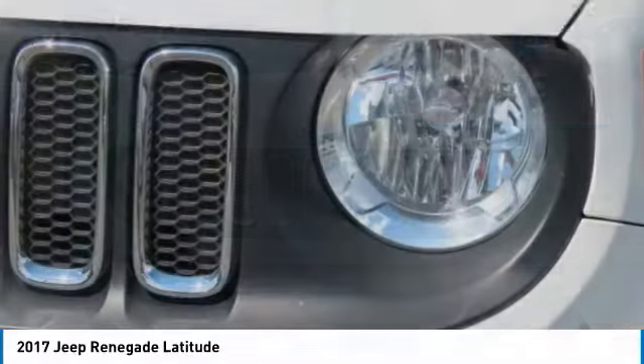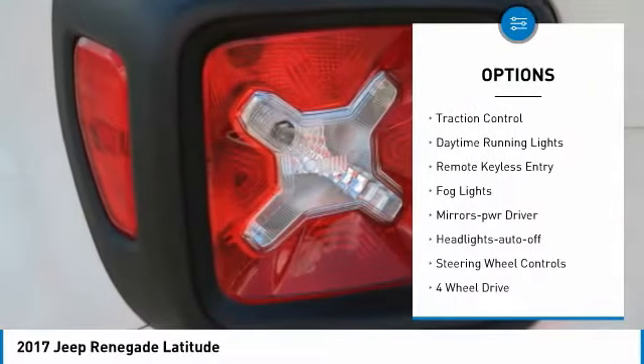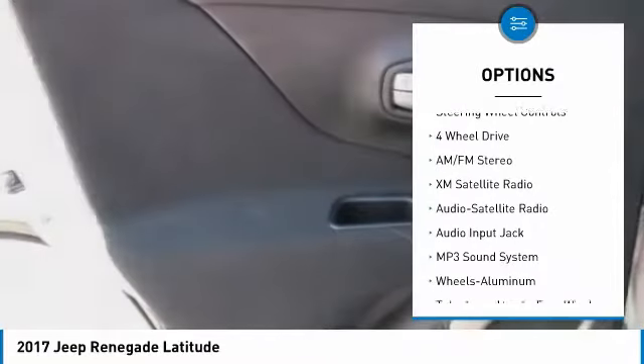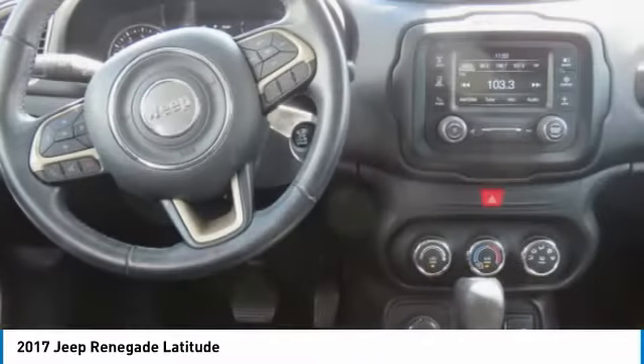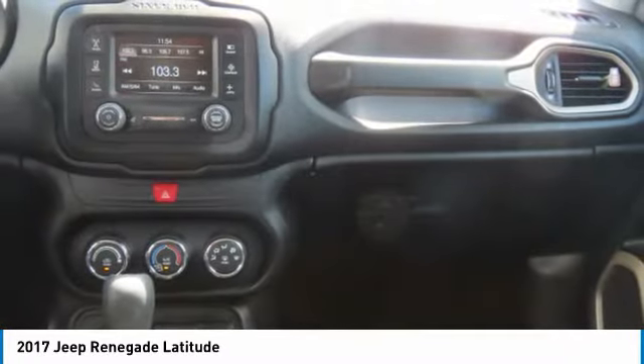Here are some of this vehicle's great options: aluminum wheels, heated side mirrors, power mirrors, traction control, daytime running lights, remote keyless entry, fog lights, mirror memory, headlights auto off, and steering wheel controls. This beauty is sure to make you the talk of the neighborhood, so call or drop in for a test drive today.